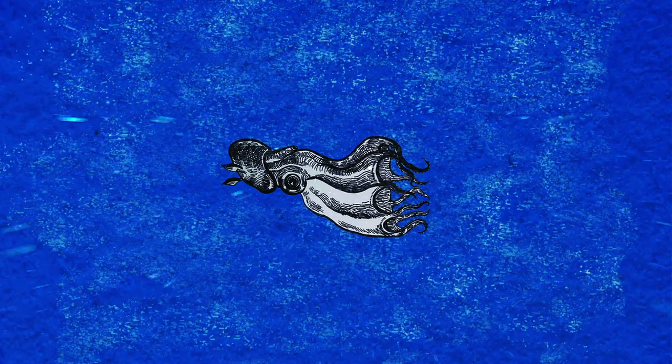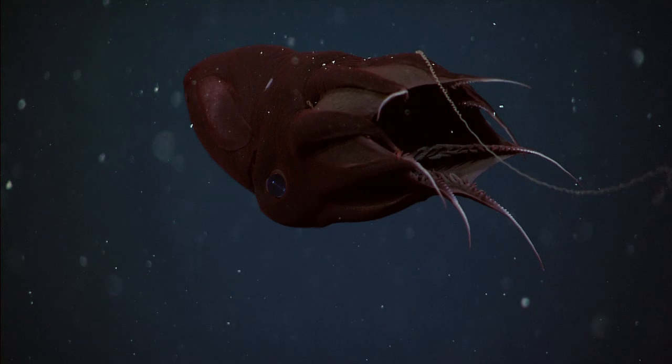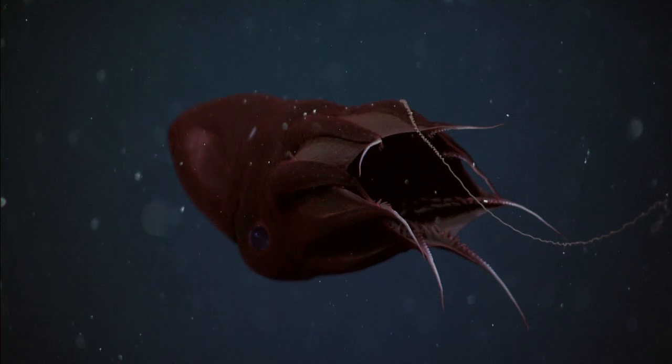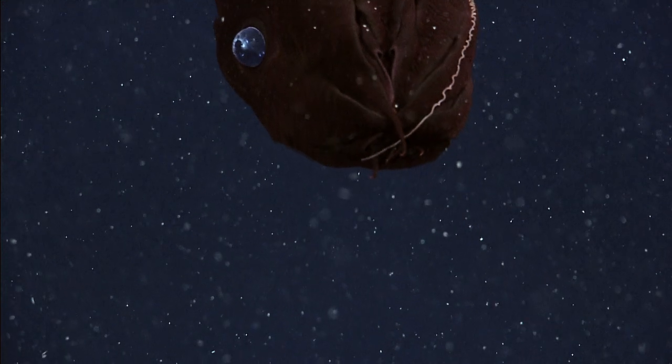While it's not very appetizing, the fact that Vampyroteuthis eats marine snow isn't as strange as how it eats it. It has a pair of long, slender filaments that come out between the first and second pair of arms. This filament has a long array of sticky short hairs which collect particles of marine snow. Once it has collected a good portion, it pulls the filament in, using its arms to scrape the food into a cavity formed by its web so it can ingest it.